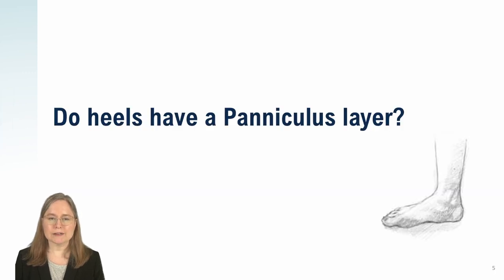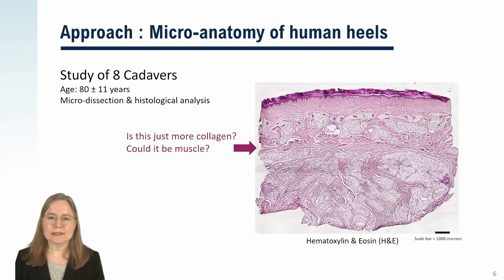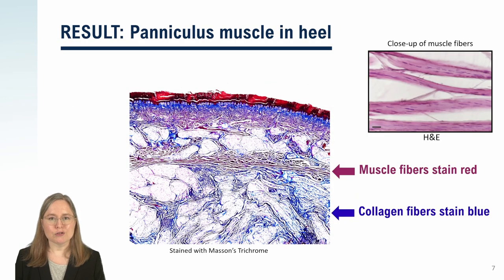For the first question — do human heels have a paniculus layer? — here are microscope slides taken from cadaver dissection. You can see many fiber structures. The human heel has thick columns of collagen, and if you're not looking for muscle, you would just see lots of collagen. When we stained red for muscle and blue for collagen, the paniculus layer popped right out. This red part is muscle, not collagen. The upper right is a close-up of the fibers, showing that they are really made up of muscle cells. Eight out of eight people had a paniculus layer, so we conclude that human beings do have a paniculus layer at the heel.